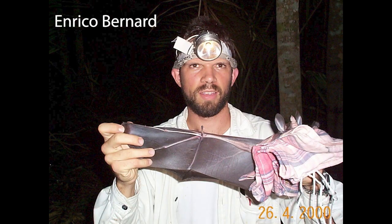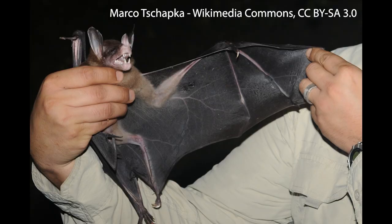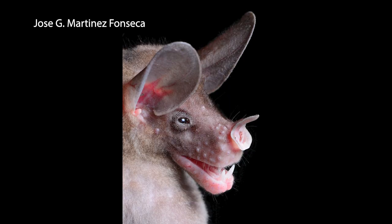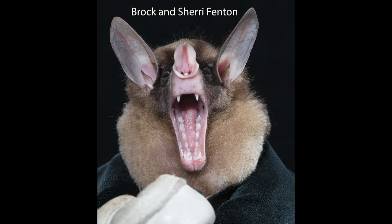Here's a picture of my friend Enrico Bernard in the Amazon holding one of these things. I am so jealous of this picture. The bat has an almost one meter wingspan when both wings are held out. It's huge. It eats birds, rodents, smaller bats. This thing is awesome. And its name is Vampyrum spectrum. Here are some great pictures by Jose Gabriel Martinez Fonseca that really capture how gorgeous this bat is — the forward facing eyes, because it's a hunter, and that mouth. What a bat.